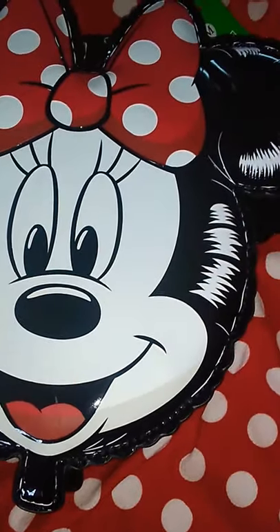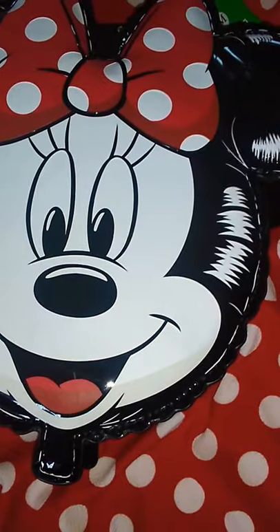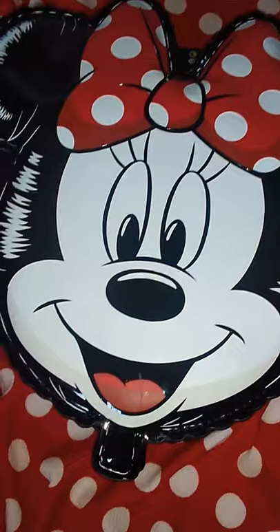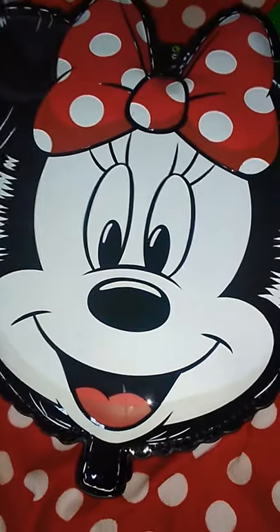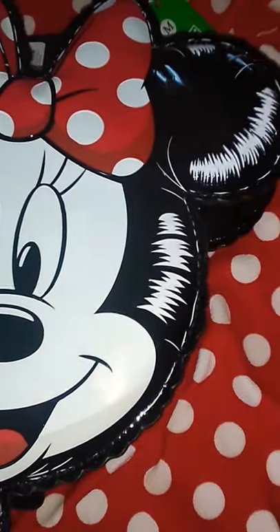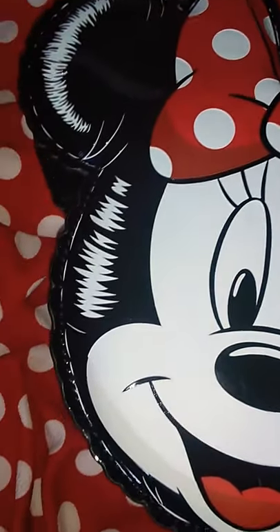Other than that, it is so cute and I'm so glad I got it. It's a classic Minnie Mouse backpack that's going to go with a lot of different Disney outfits. I promise you people are going to spot this from a mile away and go crazy. It is such a great conversational piece.